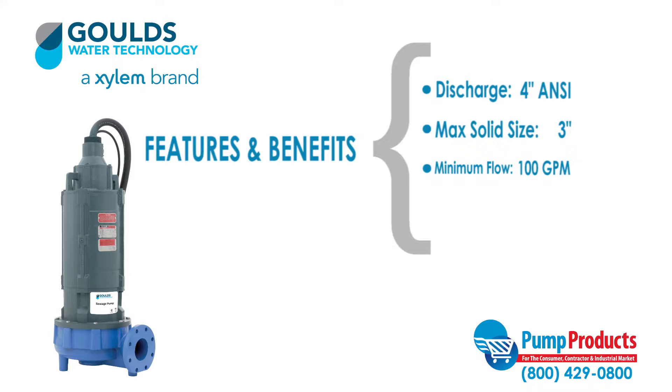A minimum flow of 100 GPM with some models able to reach a maximum flow of 1160 GPM, and a total head up to 140 feet.